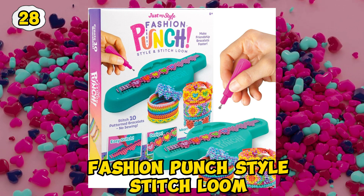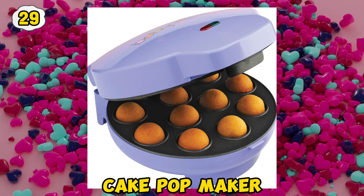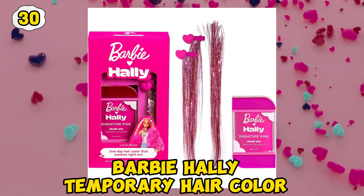Fashion Punch Style. Stitch Loom. Cake Pop Maker. Garby Halley temporary hair color.